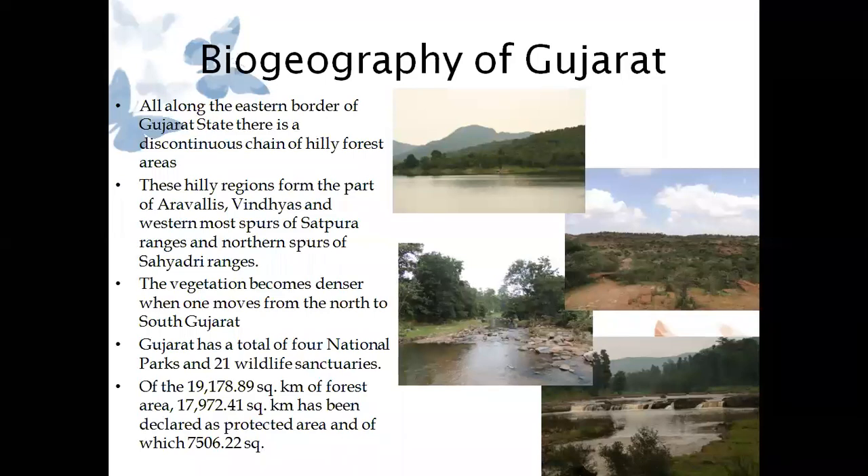The entire eastern belt has been very nice for us to explore for butterflies, because of a discontinuous hilly forest area. These ranges include those of the Eastern Ghats, Satpura, as well as Sahyadri. Gujarat might be one of the few states where you will find these various hill ranges. As we move from north to south, vegetation gets denser, and because of this, butterfly diversity is more in South Gujarat. In the photographs you can see the upper one is from Sabarkantha Koro forest, then there is Mandav Hills, Ratan Mahal Wildlife Sanctuary, and lastly Dangs. From the pictures themselves it is evident how these areas vary from each other.